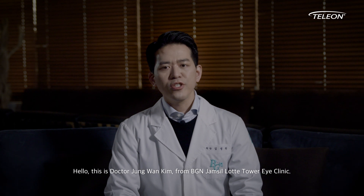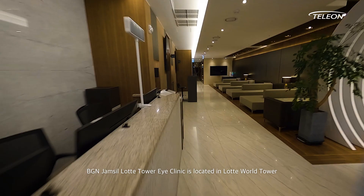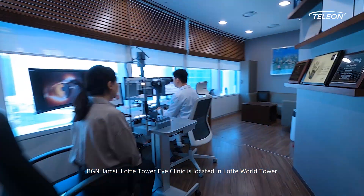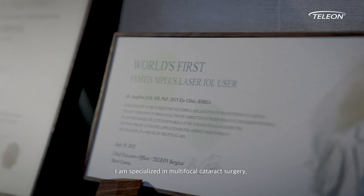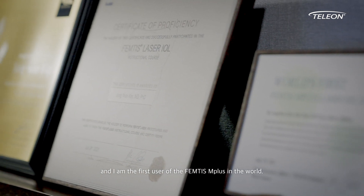Hello, this is Dr. Cheong Wan Kim from BGN Jamsil Rotte Tower Eye Clinic. BGN Jamsil Rotte Tower Eye Clinic is located in Rotte World Tower, which is a landmark of Seoul, the capital city of South Korea. I am specialized in multifocal cataract surgery and I am the first user of the FEMTIS M Plus in the world.